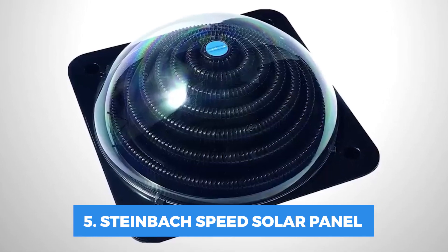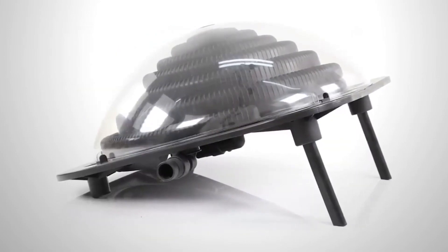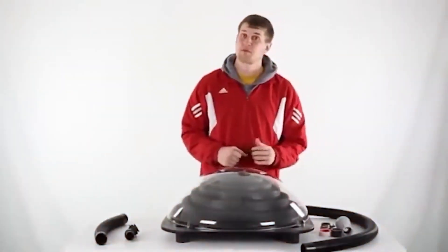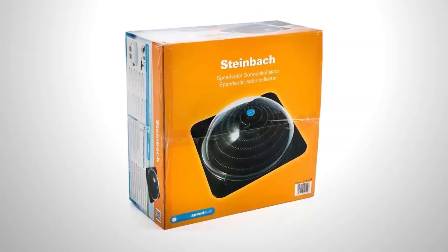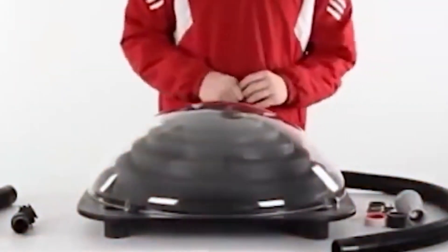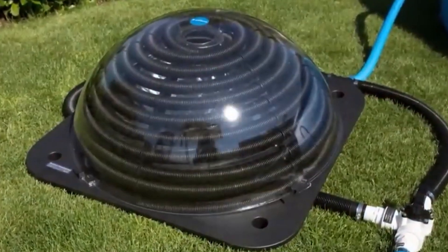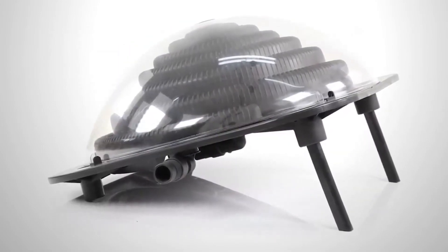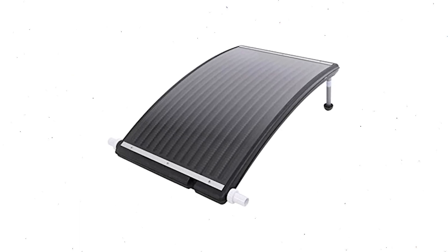Number 5: Steinbach Speed Solar Panel. One solar panel measures 55 by 55 centimeters, can be used with salt water, and has a capacity of up to 7,500 liters per hour. You will need to remove the panel for the winter and if the weather is cloudy, but you can put several panels together to increase capacity. Heating a pool with solar power is simple if you have $140 to spare. A 15,000-liter pool will warm up about 3 degrees Celsius more in 24 hours.